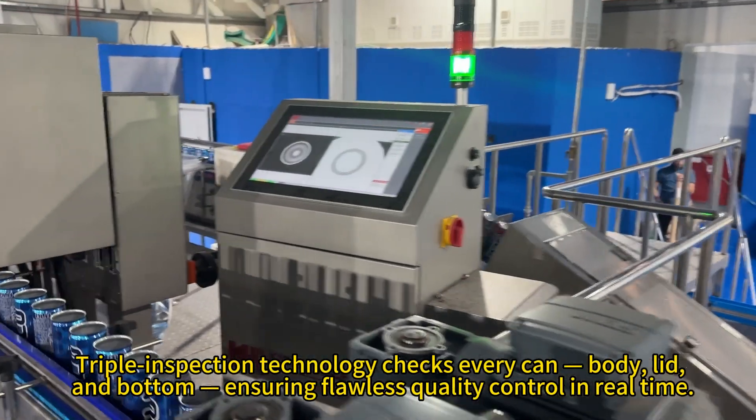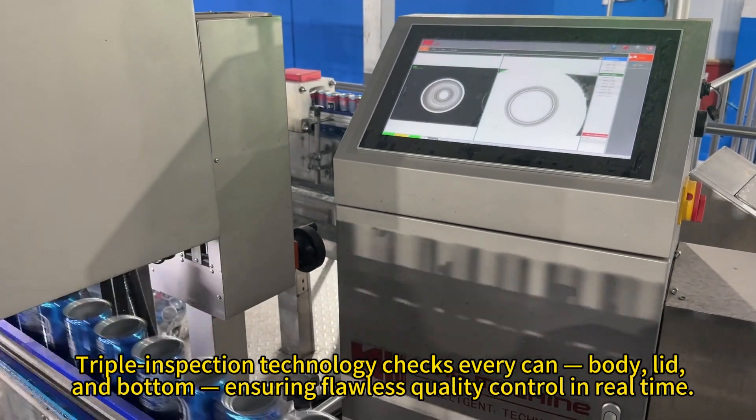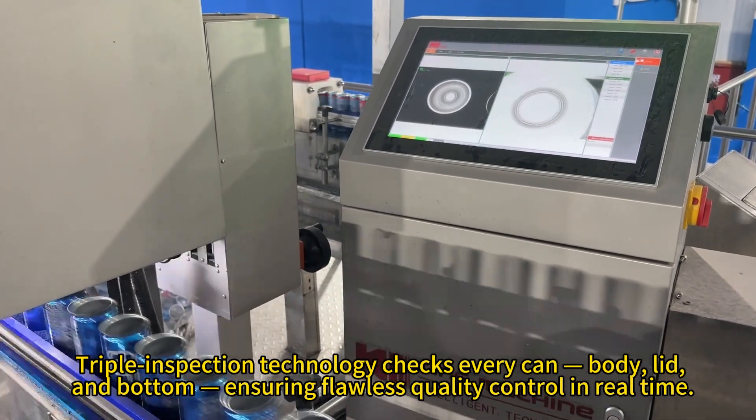Triple-inspection technology checks every can — body, lid, and bottom — ensuring flawless quality control in real-time.